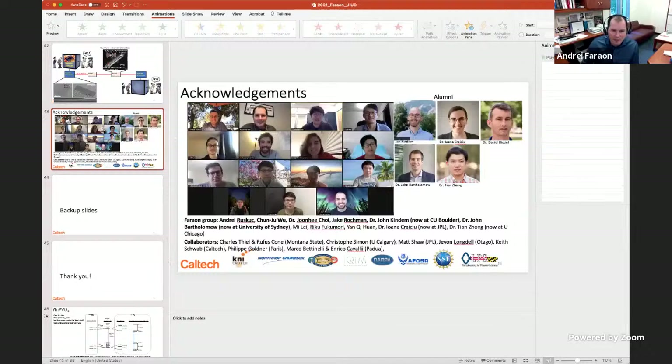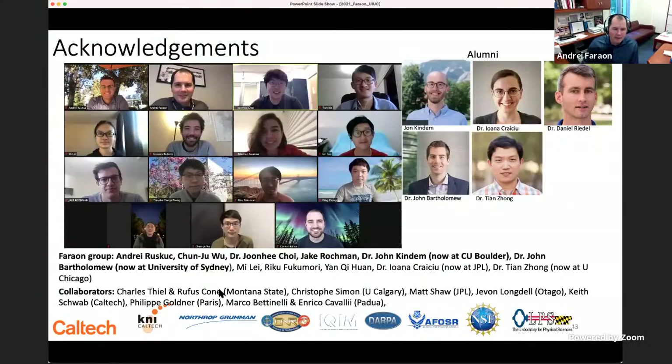I'd like to acknowledge the team who drove these experiments: Marilyn, Andrey Ruskikh, Chun-Ju Wu, Jonghee Choi, and Jake Rockman. Also Dr. John Kingdom and Dr. John Bartholomew, who helped in understanding this system at the initial stages, and all the other group members, collaborators, and funding sources.